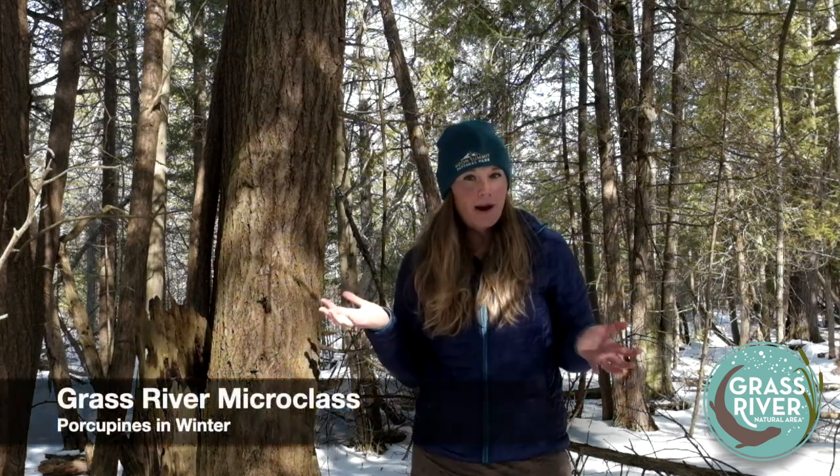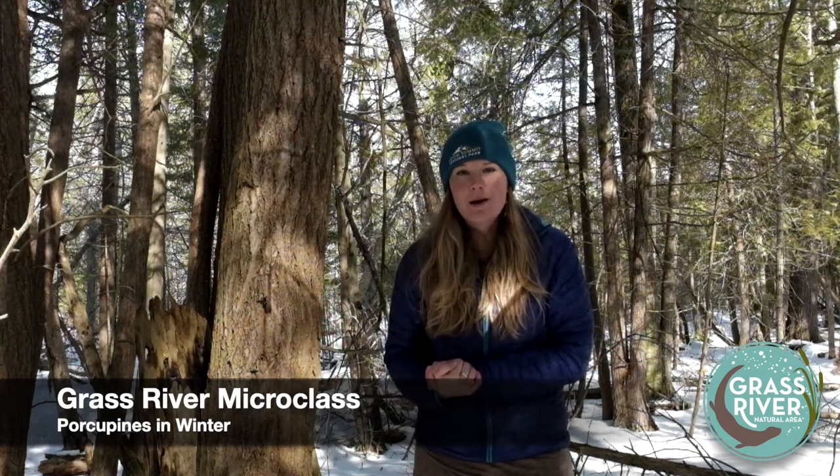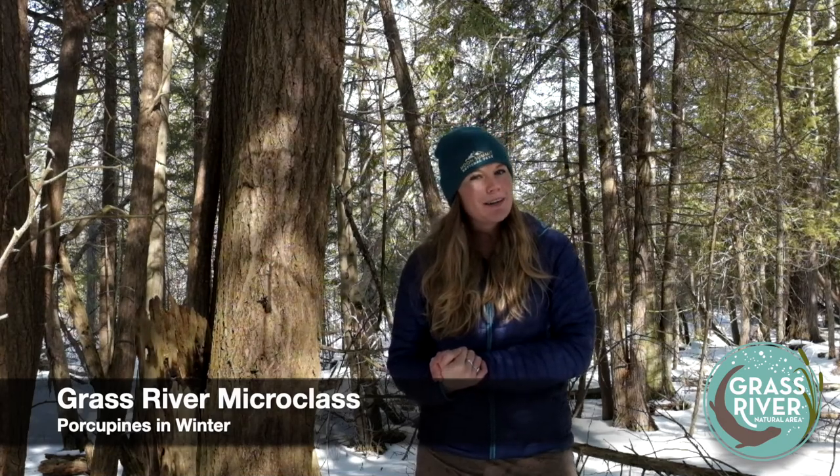Hey everybody, it's Emily back with another Grass River micro class. A couple weeks ago I was walking through this very stand of hemlocks and came across a porcupine, and that inspired me to do a micro class about porcupines in winter. They have some pretty awesome adaptations that help them get through these cold, lean times, so that's what we're going to be talking about today.